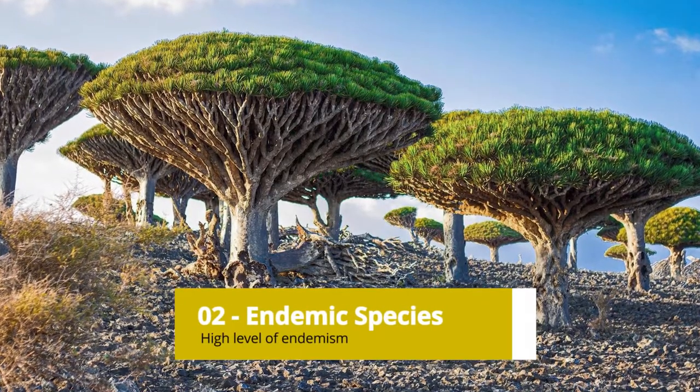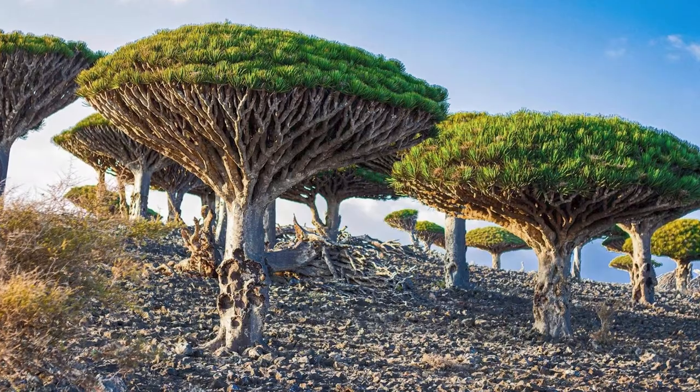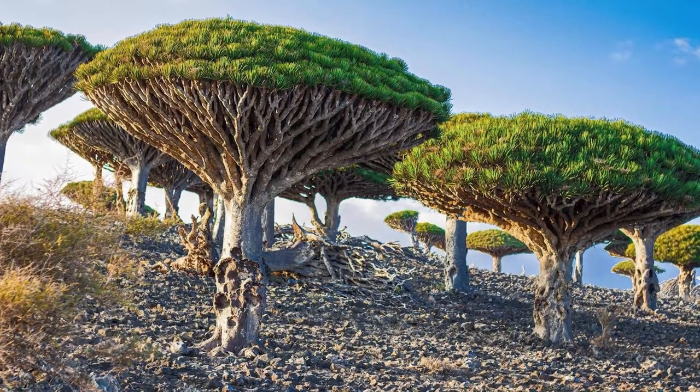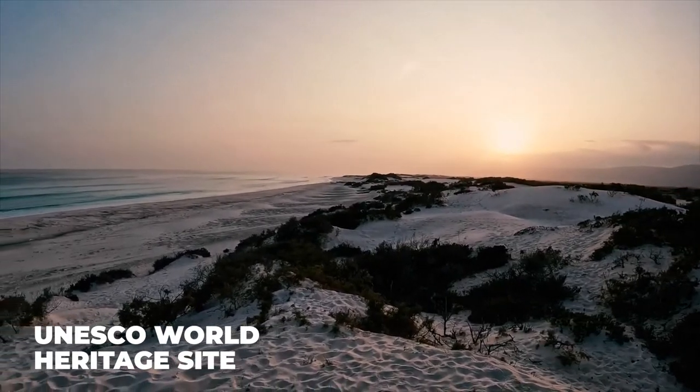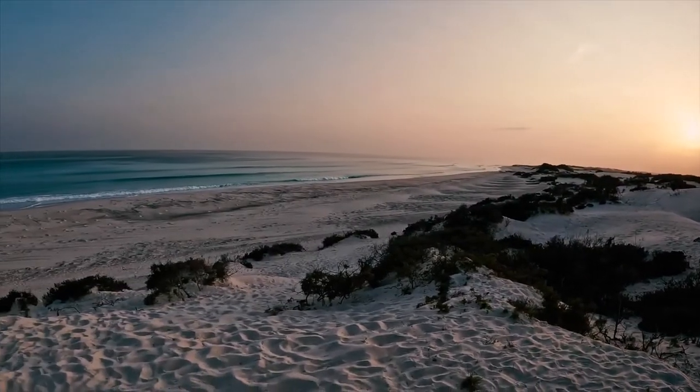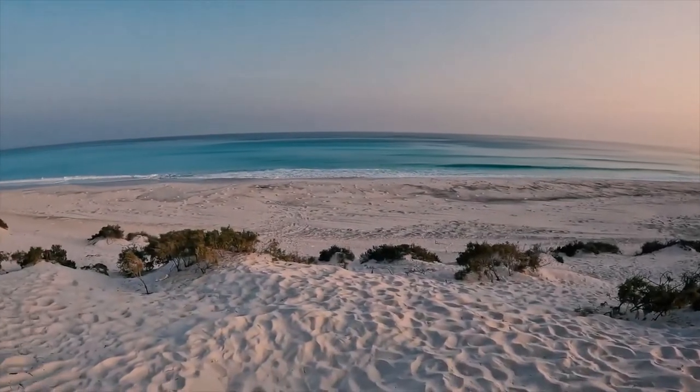Endemic Species: Dragon's Blood Trees are endemic to the Socotra Archipelago, meaning they are found nowhere else in the world. The archipelago is a UNESCO World Heritage Site, and its unique flora and fauna have evolved in isolation for millions of years, resulting in a high level of endemism.